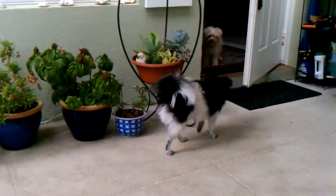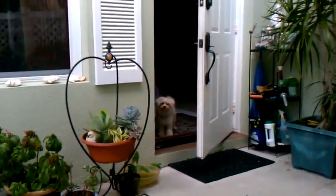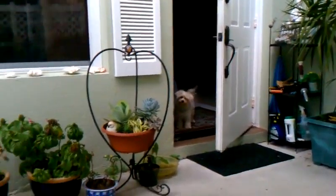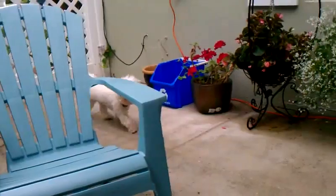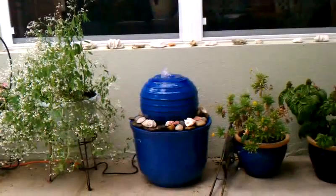And say hi to Sasha. Hi Sasha. There she is. And see over there in the doorway, that's Macaroon. And over there, Coconut. Isn't he adorable? Look at that face. And our new fountain.